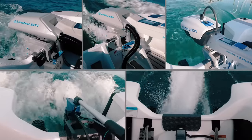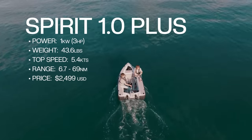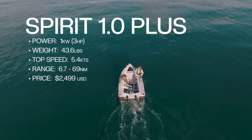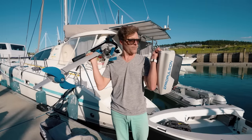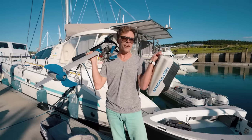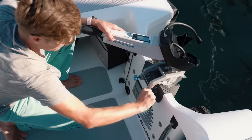We're starting our testing with five options. First up: the Spirit 1.0 — equivalent to a three-horsepower engine. We're going to pop this onto the OC and do the test.